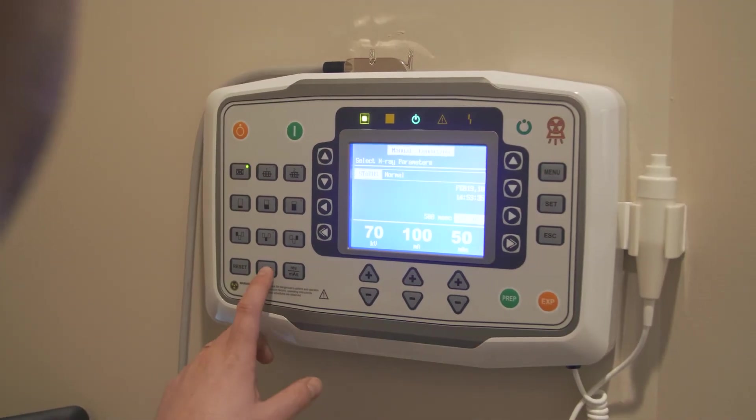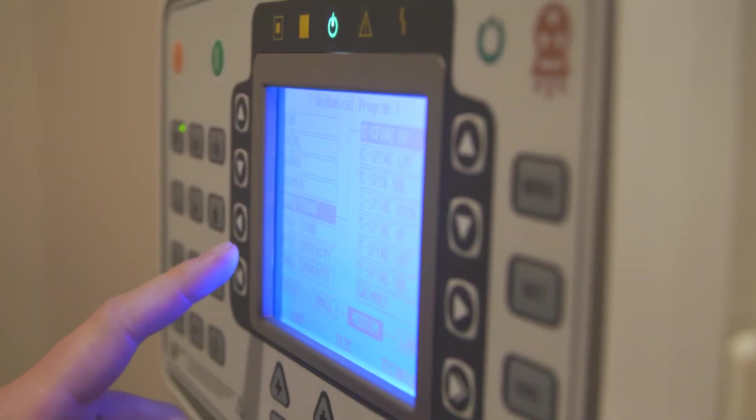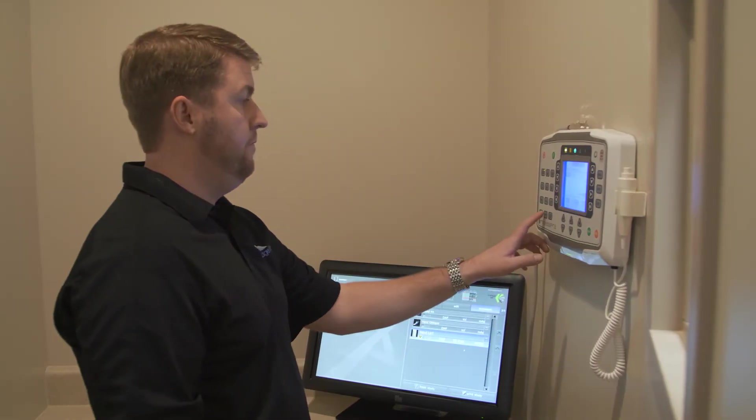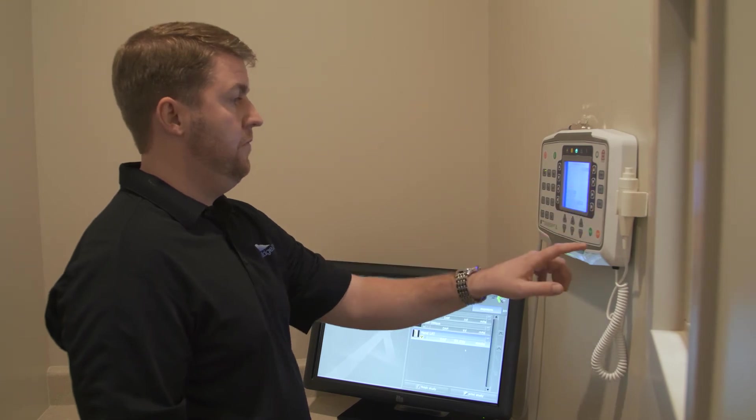Our console comes standard with anatomical programming and remote access for service troubleshooting. Our DR system software comes pre-programmed for the type of practice, however it can be configured by the operator without service intervention.